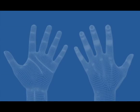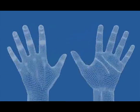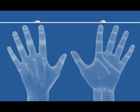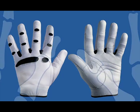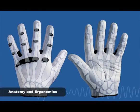Developed in conjunction with a renowned orthopedic hand surgeon, bionic gloves offer a second skin of technologically advanced comfort and performance by brilliantly blending anatomy with ergonomics.